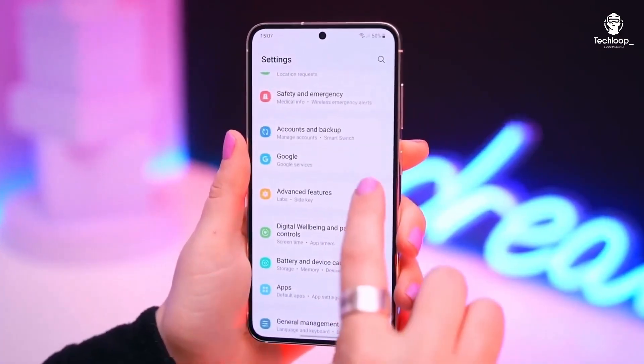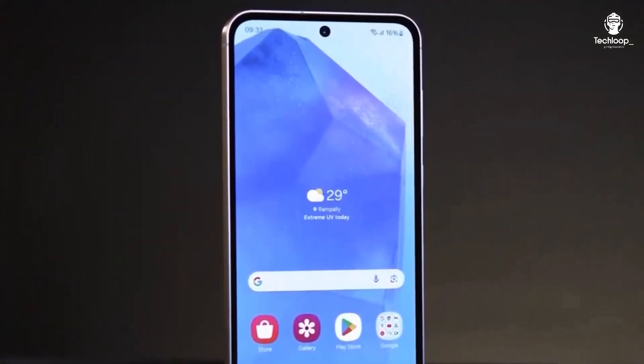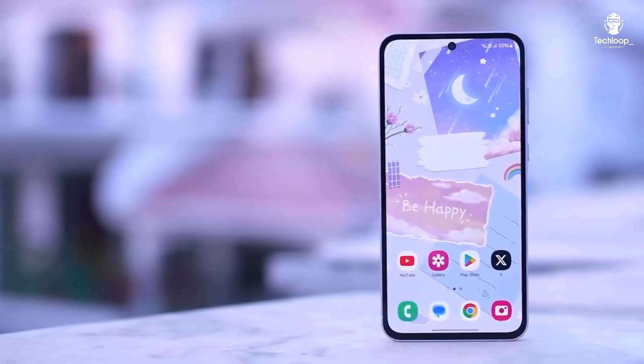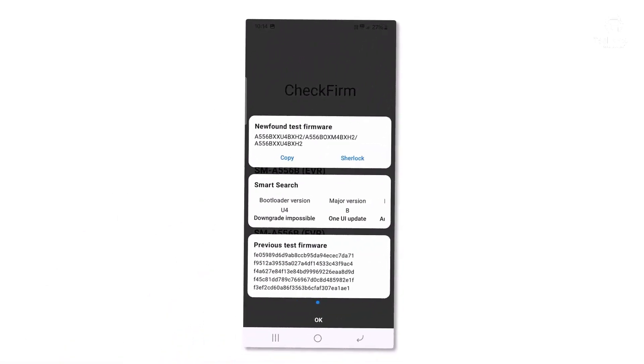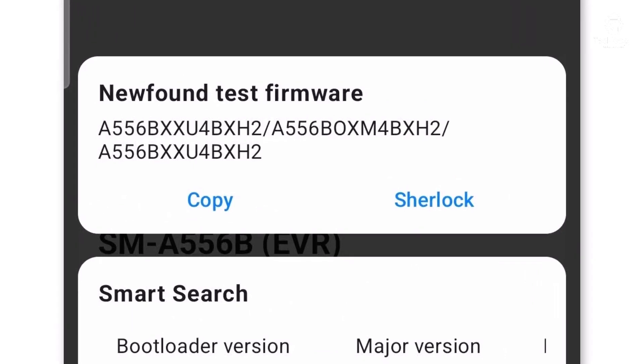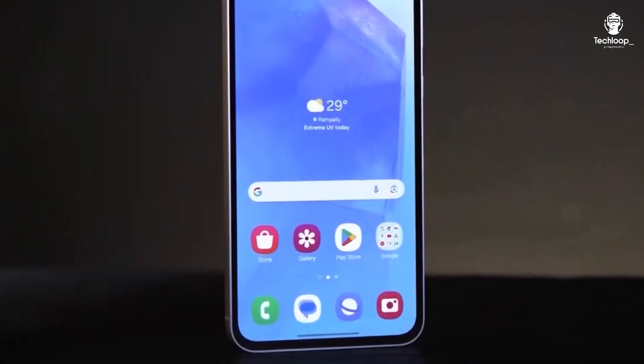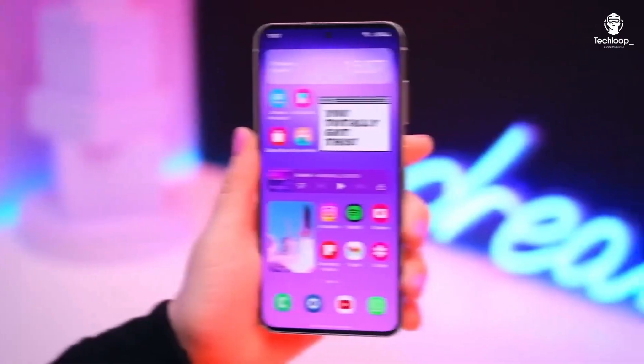Recently, they've been testing it on several devices, including the Galaxy A55. A new test firmware for the European version of the Galaxy A55, model number SM-A556B, has been discovered on Samsung's servers. The firmware version is A556BXU4BXG. This change in the build number hints at significant updates, possibly Android 15 and One UI 7.0.